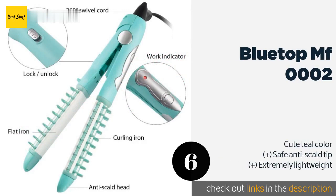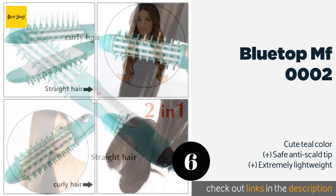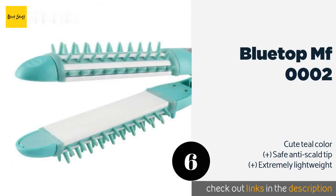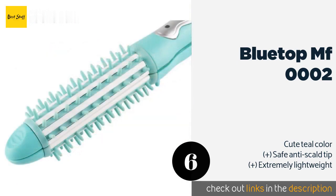The next product is the Blue Top MF002. Whether you're rushing between meetings or social events, you'll appreciate the Blue Top MF002 when you're in a hurry. It handles pretty much every part of prepping your hair — from brushing to flattening or curling — with its built-in comb and iron/curler hybrid design. This product is available on Amazon for $12 — check out the link in the YouTube description below.